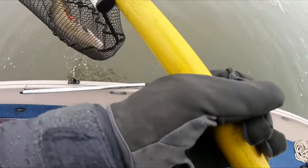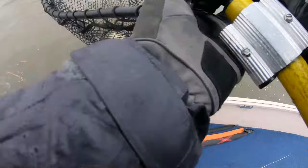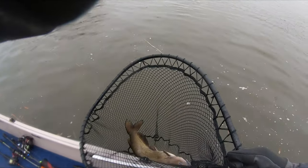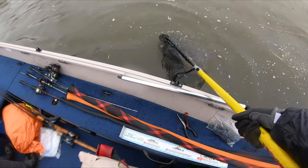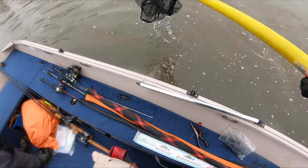I want to know how much this thing weighs, look at this thing. Big catfish — we're gonna let her go. There you go. See ya.